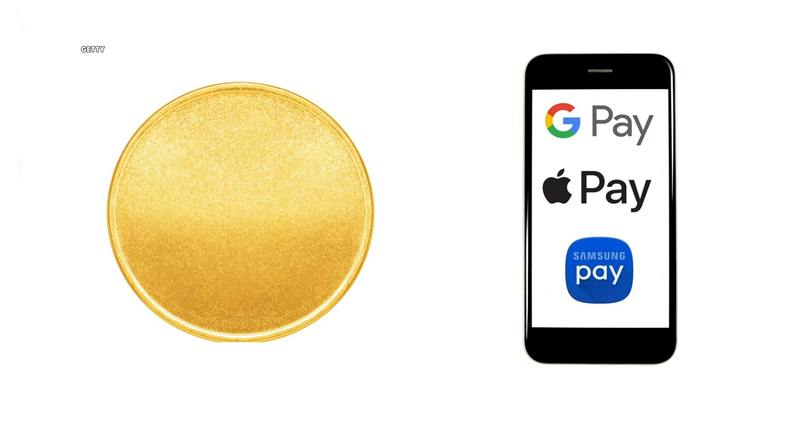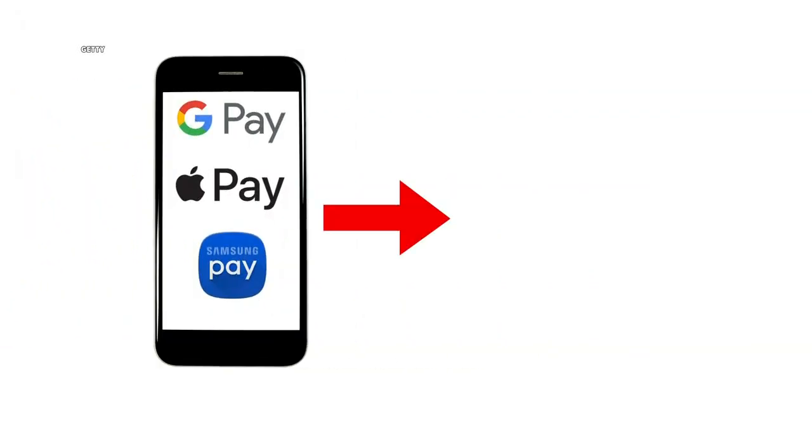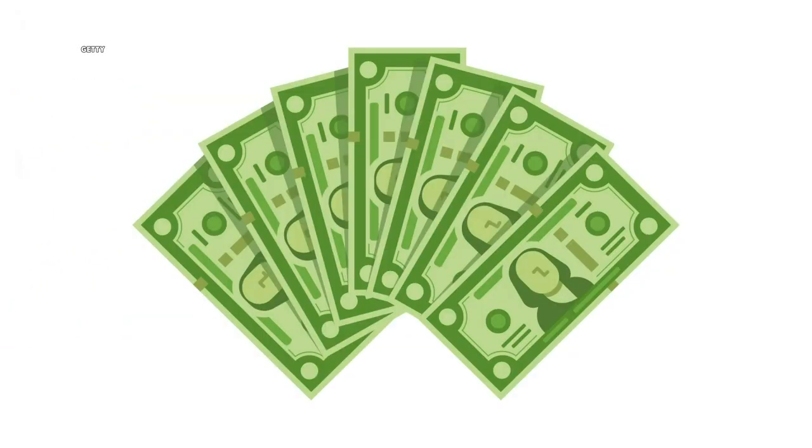These tokens basically tell the merchant: yes, the phone this customer is waving around is linked to a credit card, and you will get paid. So every time you have a transaction, a new token will be created. Correct. So if someone hacks it, the token does nothing — it's already been used.